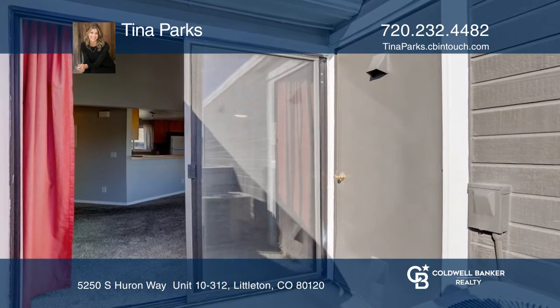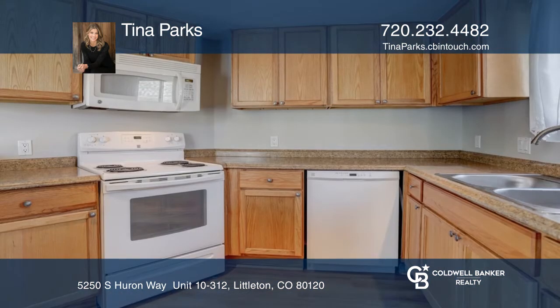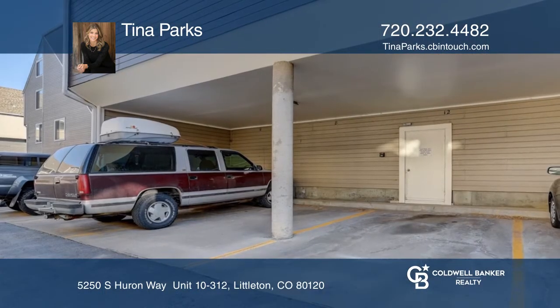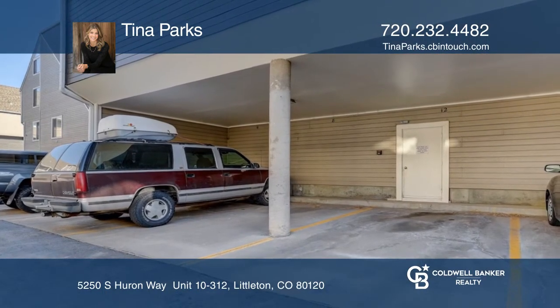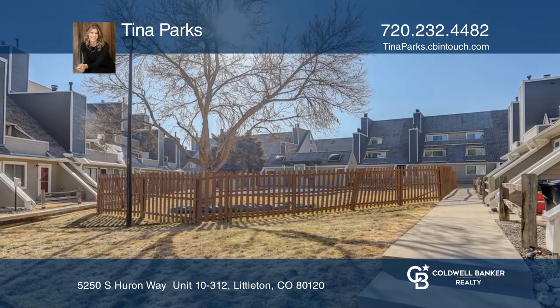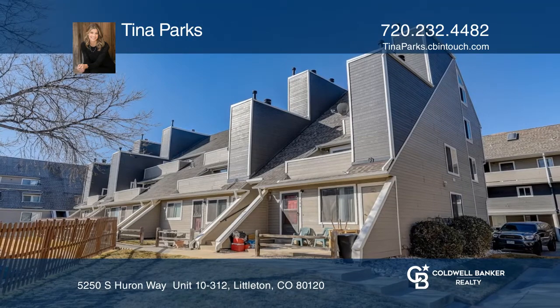Freshly painted throughout, this unit comes with a designated covered parking space. The HOA includes insurance, exterior structure and maintenance, park, pool, snow removal, water and sewer. Learn how to make this property yours with a call to Tina Parks.